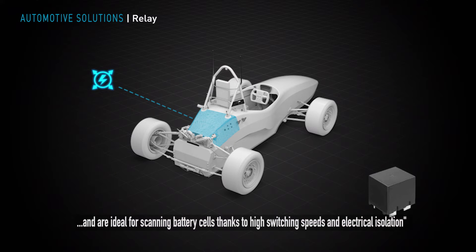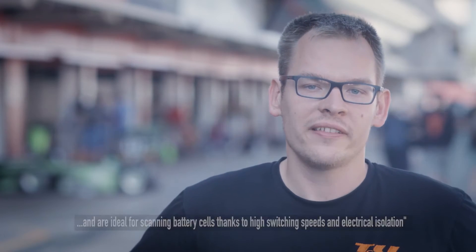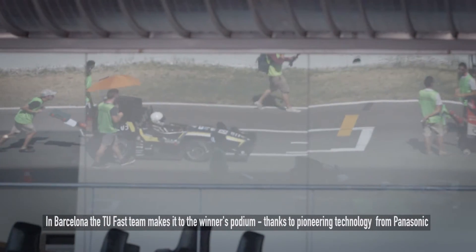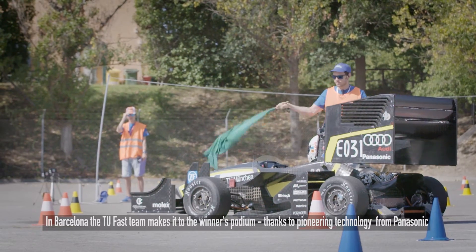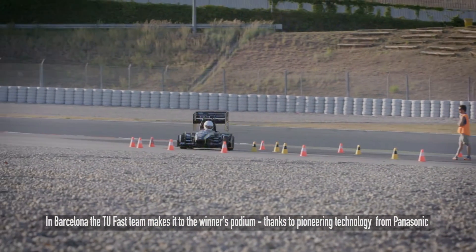With their high switching speeds and electrical isolation, these relays are ideal for scanning battery cells. In Barcelona, the TU fast team makes it to the winner's podium thanks to highly motivated engineers and pioneering technology from Panasonic.